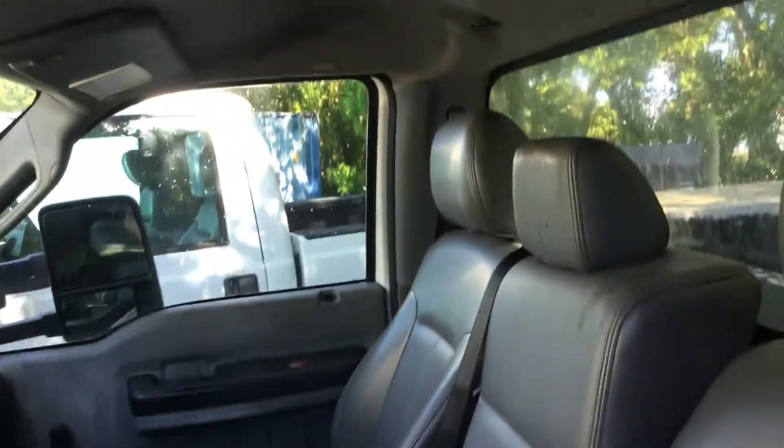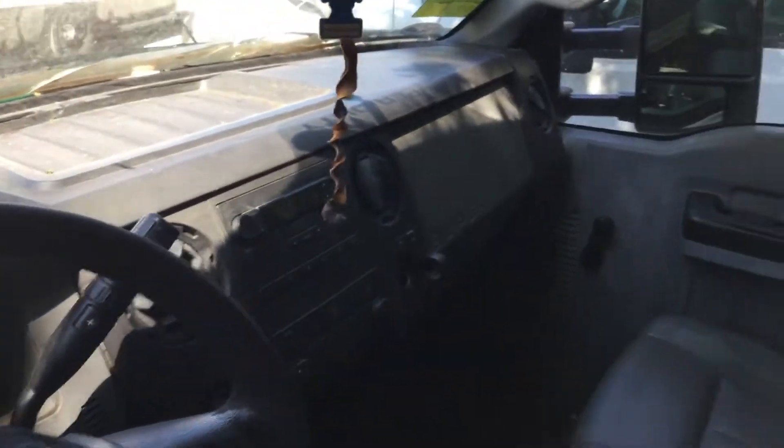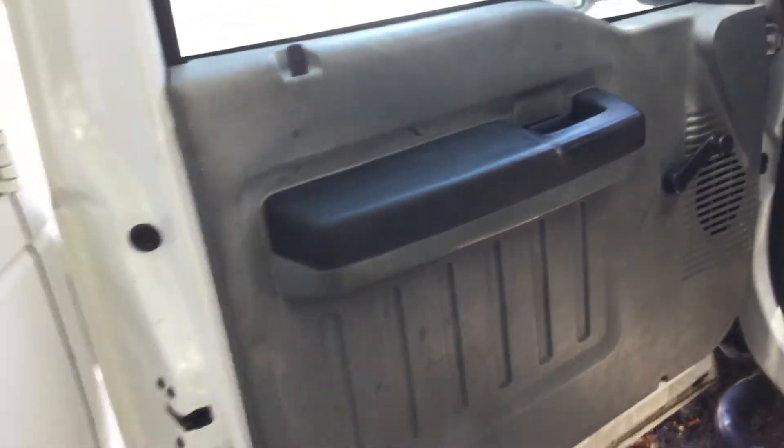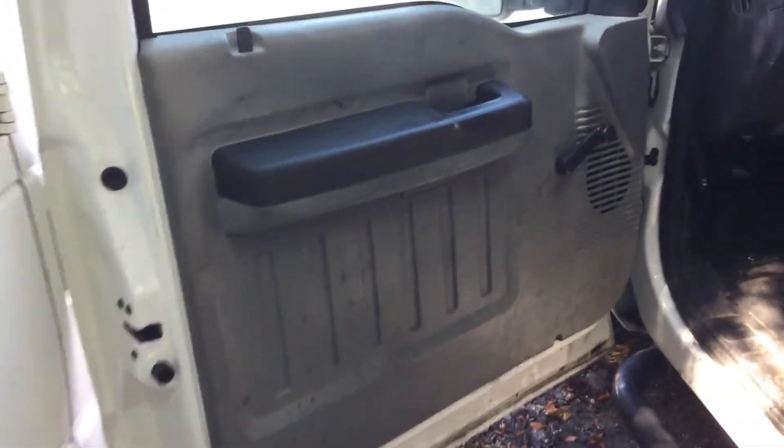Let me show you the inside. The driver's seat has a small tear right there, all the rest looks good. The headliner is dirty but it's good. The dash is good. The steering wheel is brittle. The floor mat has a little tear right there. It's got the side step bars. The door panels are dirty and somewhat faded, but it appears to be complete inside.